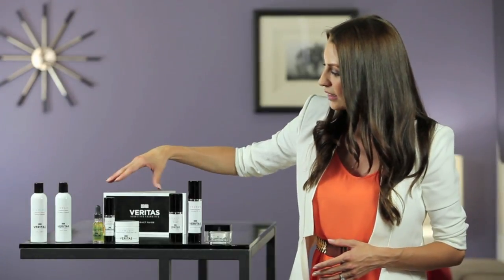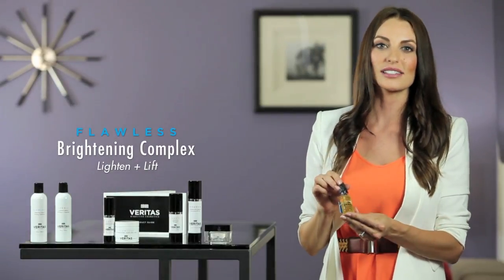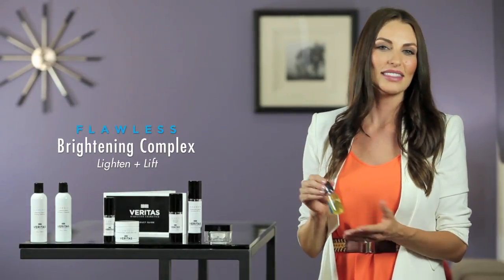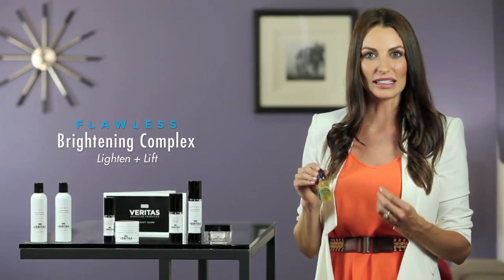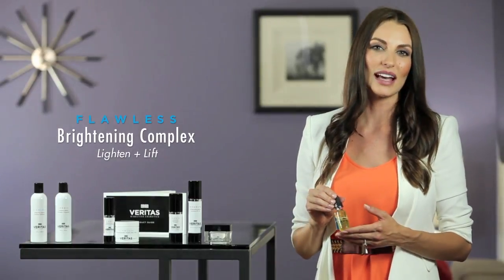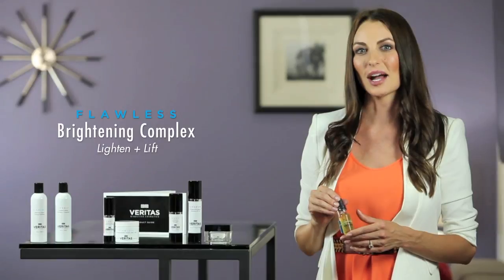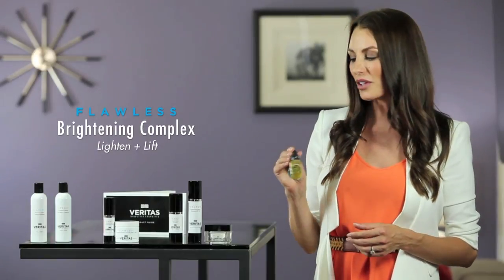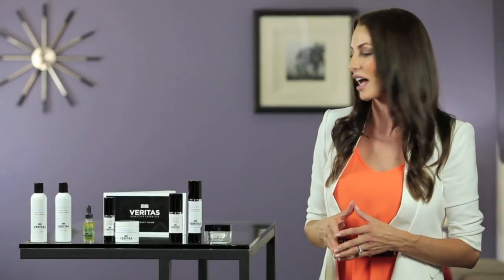In our corrective arena, we've got first the Flawless Brightening Complex and this contains those gold standard anti-aging and natural lightening ingredients like arbutin, kojic acid, bearberry, mulberry and licorice, but we've taken this a couple of steps farther. We've also included biomimetic peptides to stop the production of tyrosinase enzyme.